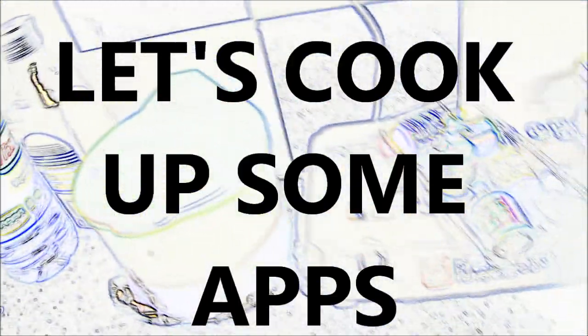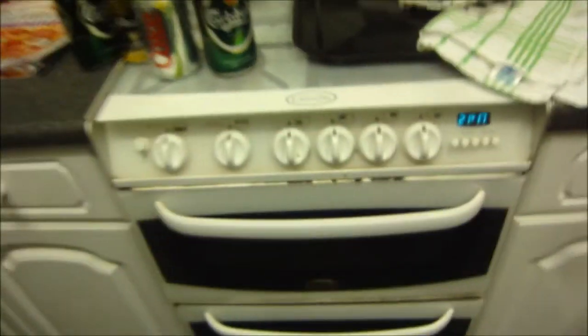App kitchen. Let's cook up some apps. Apps are so great. Welcome to App Kitchen.